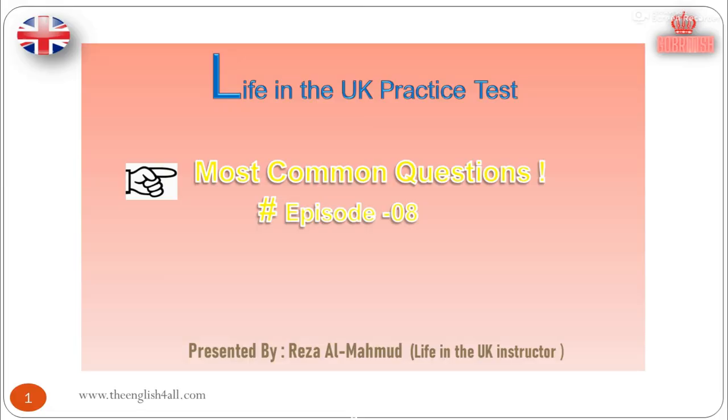Life in the UK Practice Test. Most Common Questions for the Test. Episode 8. Presented by Reza Al Mahmood, Life in the UK Instructor.